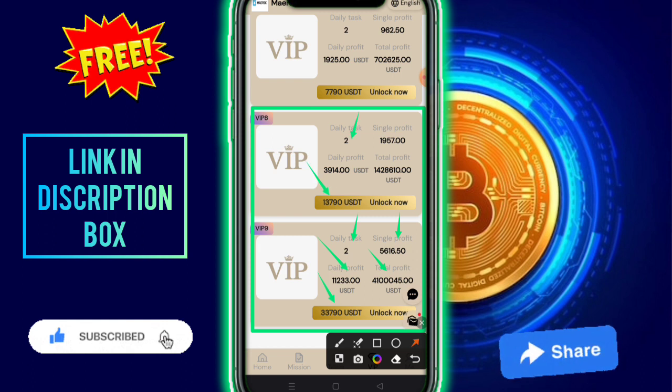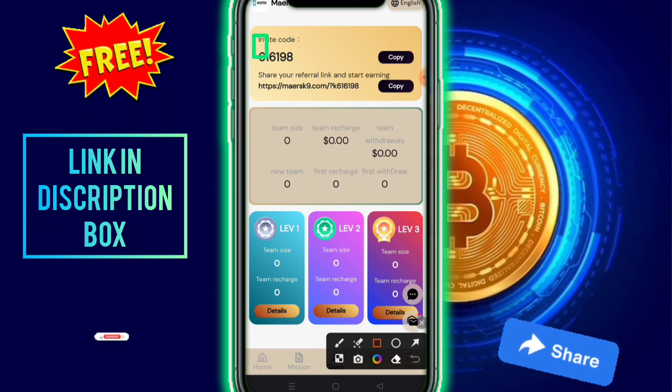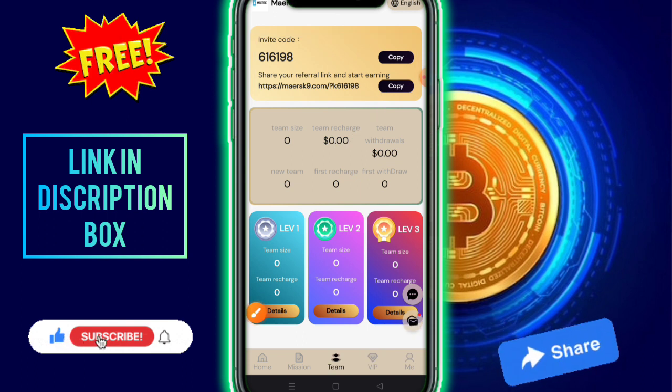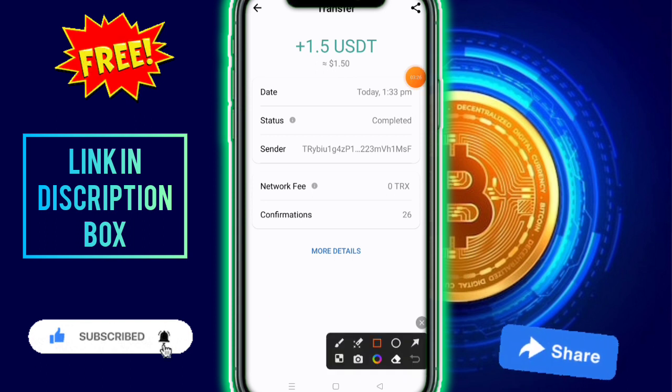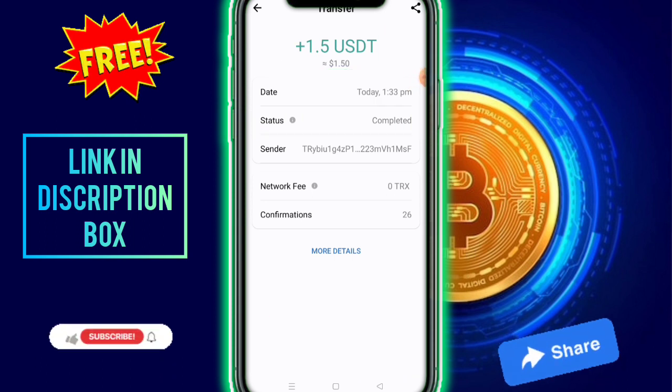Check out the team option — copy your referral code and link, then share with friends and family on social media. The platform offers a 3-level referral reward. Here is my withdrawal proof. If you enjoyed this video, please like and subscribe. Thanks for watching.